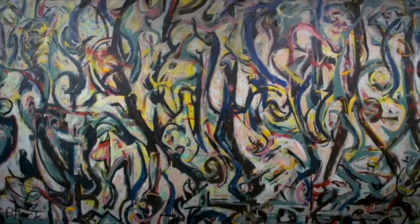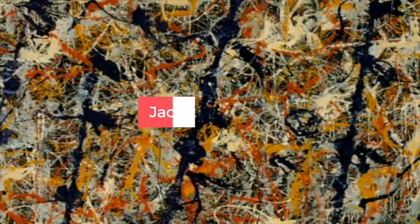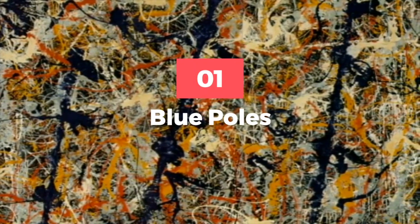Let's take a quick look at what made him famous. Don't miss out on new content — like, share, and subscribe to our YouTube channel for more such interesting videos. Jackson Pollock: formidable artist or a hack? Number one: Blue Poles.